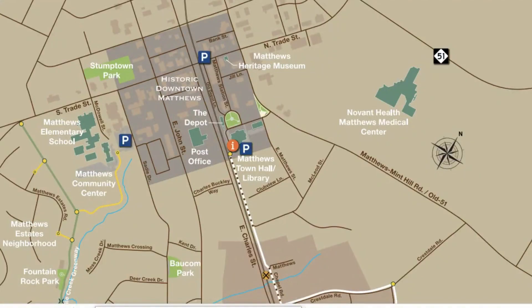Here's a great overview of that Heritage Walking Trail. As you can see, you have direct access right from McLeod Street, and this way you can easily get to the library, the post office, the farmer's market, and all the other fun stuff that's right down there in historic downtown Matthews.